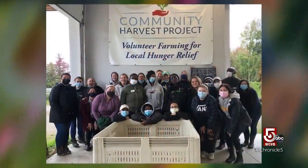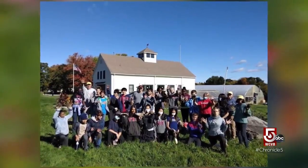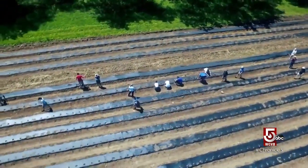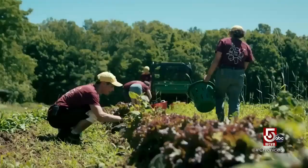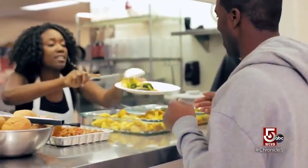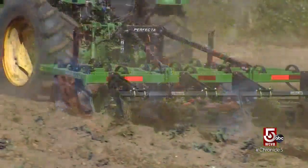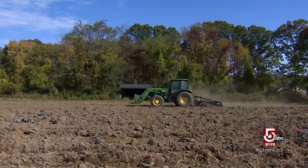The Community Harvest Project is a nonprofit run by 10 full-time employees and 7,500 volunteers, with more than 275,000 pounds of food harvested this year — or 1.2 million meals served. 'It is our goal to ensure that people who are accessing their food from the hunger relief system have fresh fruits and vegetables, which are such a critical part of a healthy diet.' Amazing isn't it — what big things come from small places.